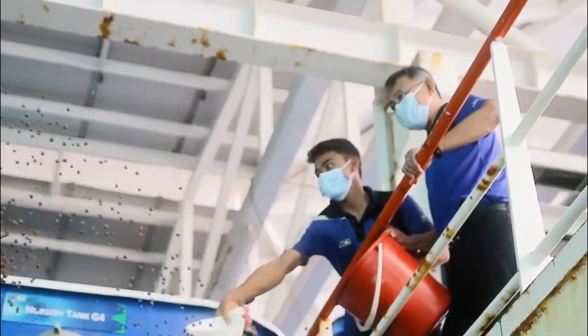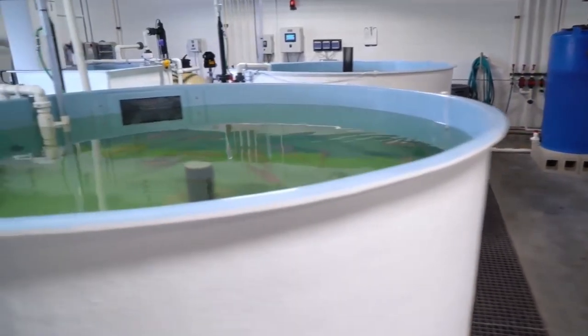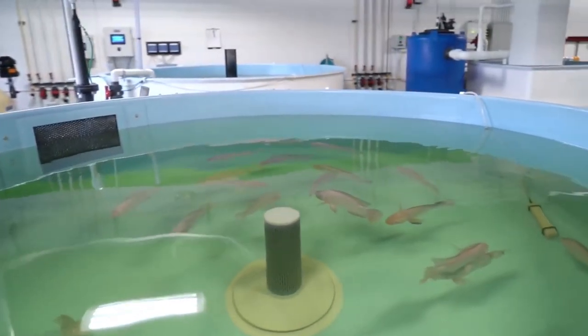10 Most Amazing Fish Farming Machines. The need for eco-friendly and cost-effective fish farms is growing in the aquaculture industry. Farmers are using state-of-the-art technology and fish-raising devices to keep up with consumer demand.